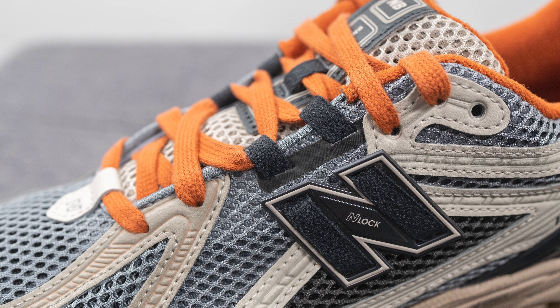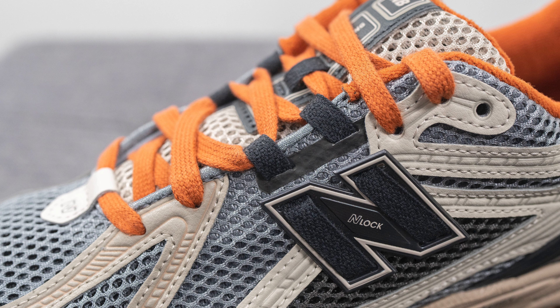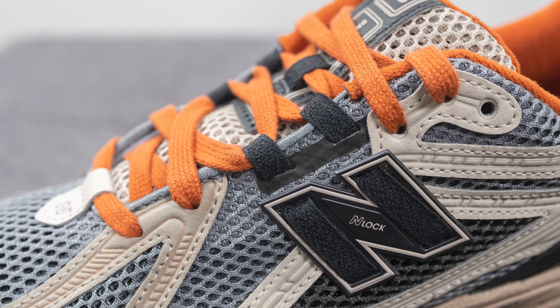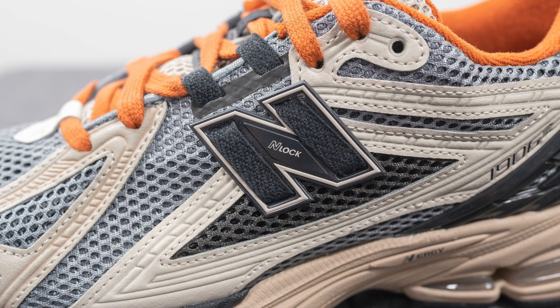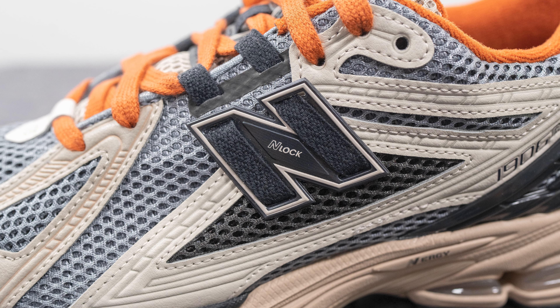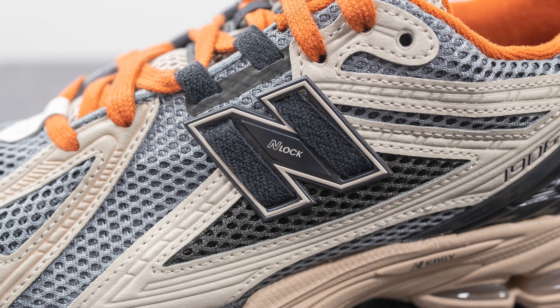The middle two eyelets are constructed out of black color textile, and this extends downwards to the base of the shoe, crossing through the New Balance N logo — what New Balance calls their N-Lock technology. When you tighten up the laces in this midfoot area, it increases tension there, tightening it up and giving you more side-to-side containment and support.